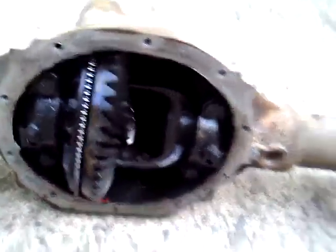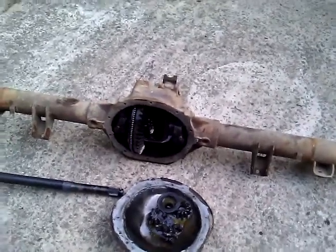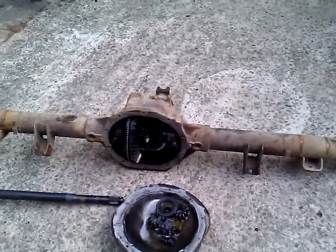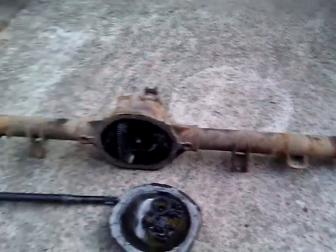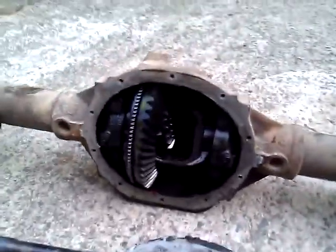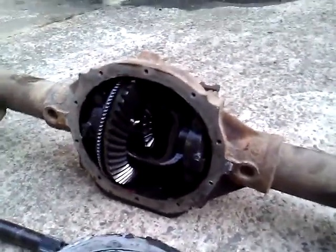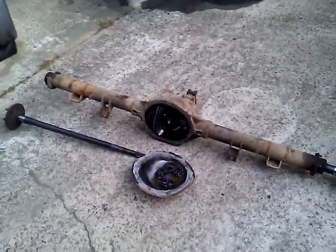I've never seen one of those before. Now, this is an open differential, which means there's no limited slip. It pretty much means one wheel has most of the power most of the time — they both have power, but it kind of shifts. It's kind of hard to explain, and I don't know enough about it, but anyway this is what they call an open differential.